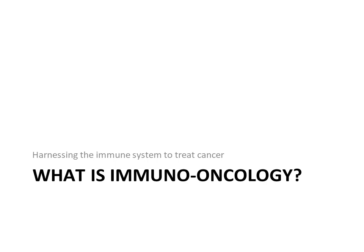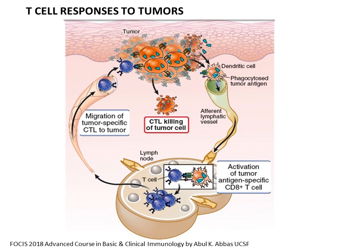We first need to understand what the immune system's response to cancer is, and why it doesn't always respond. Starting from the middle top, in orange, you have the tumor growing in any particular site of the body. The dendritic cells are the first ones that will encounter the tumor. They will phagocytize it and then present the specific tumor antigen — these are the neoantigens.